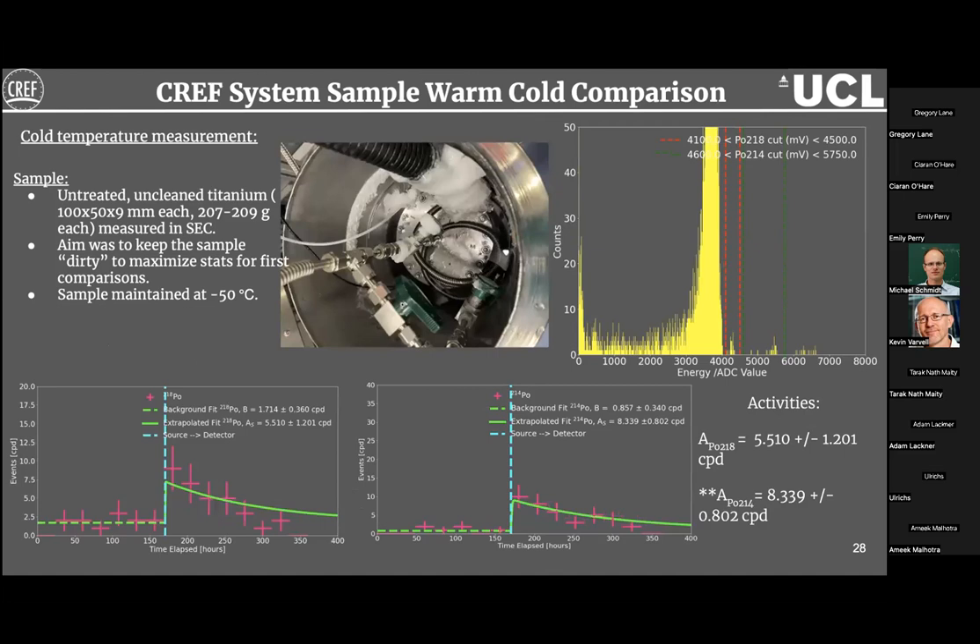For the cold measurement, the small emanation chamber and sample were maintained at −50°C throughout. The same alpha spectra were observed with a slightly reduced rate. Extracted activities were ~5.5 counts/day for Po-218 and ~8 counts/day for Po-214 — the Po-214 has definitely gone down. While it is too early to confirm this as cold suppression of radon diffusion since this is only our first assay, these two slides demonstrate that CREF is a fully operational facility capable of conducting these assays.